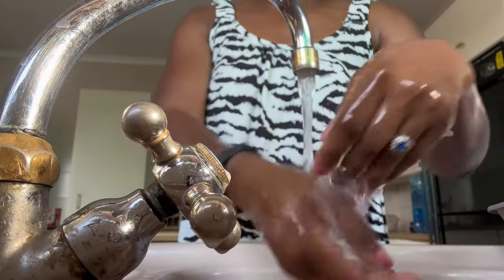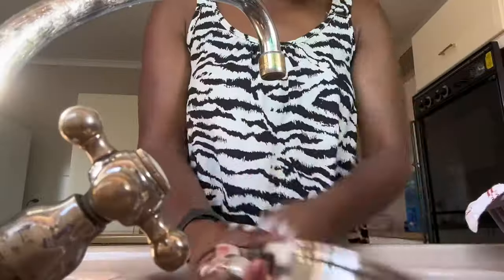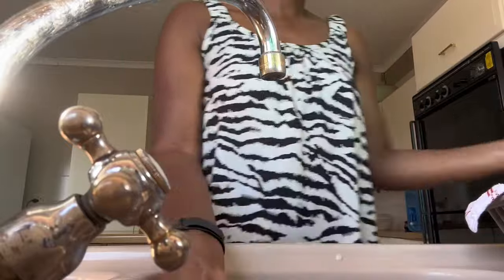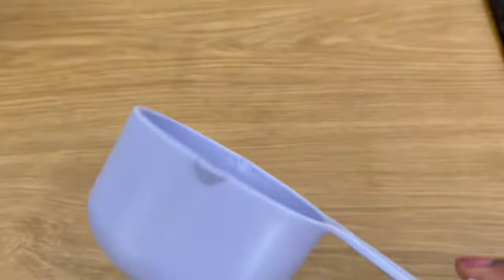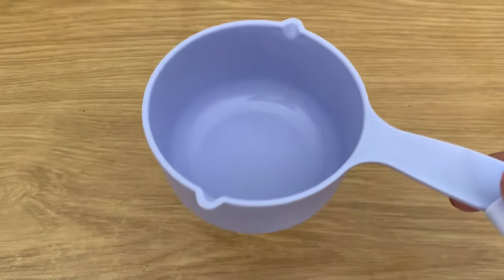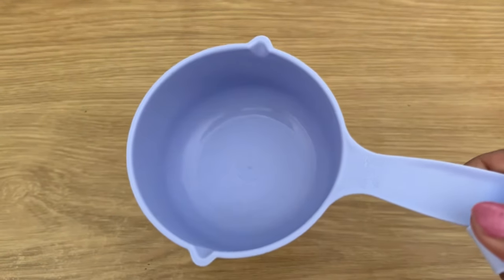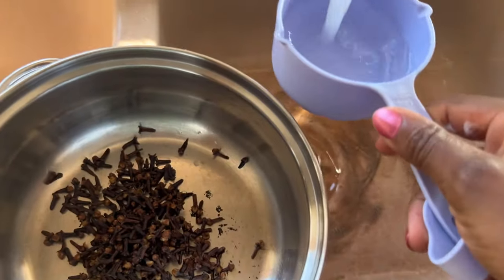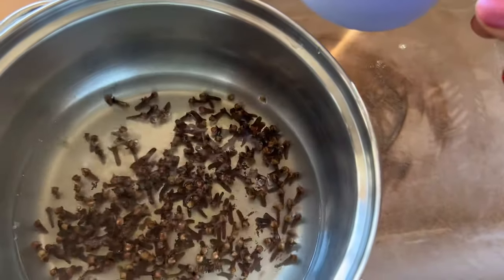If you have itchiness down there or have been experiencing unusual discharge that's not related to ovulation or pregnancy, this recipe is for you. After rinsing your cloves, transfer them into a clean pot. I'll be using four cups of water — I'm measuring one cup at a time with my measuring cup.